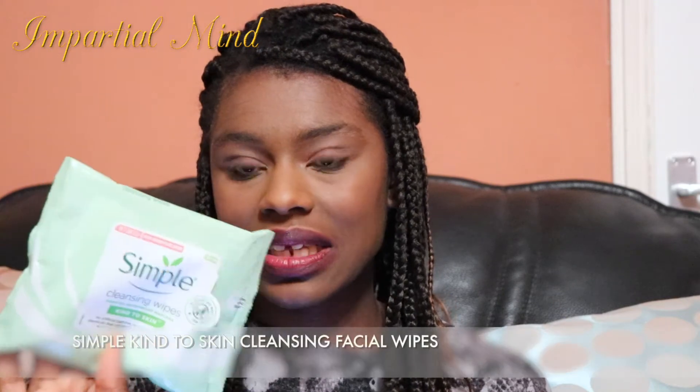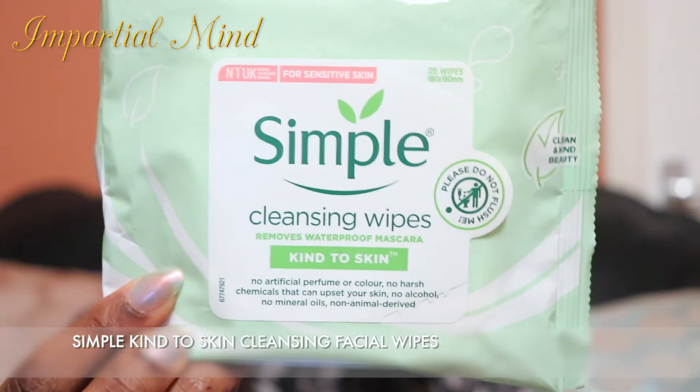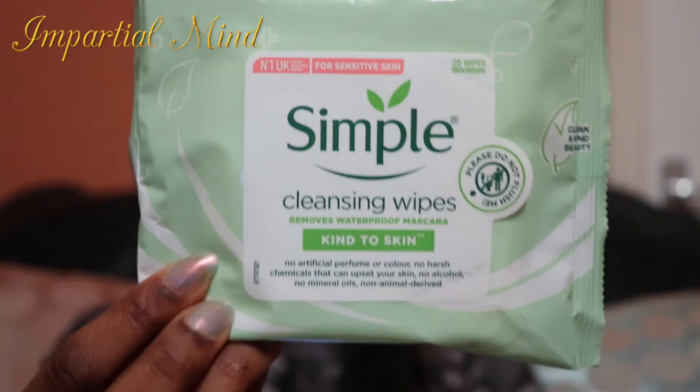I've also done a review on the bronzer, so please check the cards above or the description for more. Next is the Simple cleansing wipes. These wipes are super gentle on the skin — they don't drag or irritate my skin, which is great if you have sensitive skin. The wipes are so wet and moist that they remove my makeup and stubborn mascara, enough to clean the whole face with just one wipe.